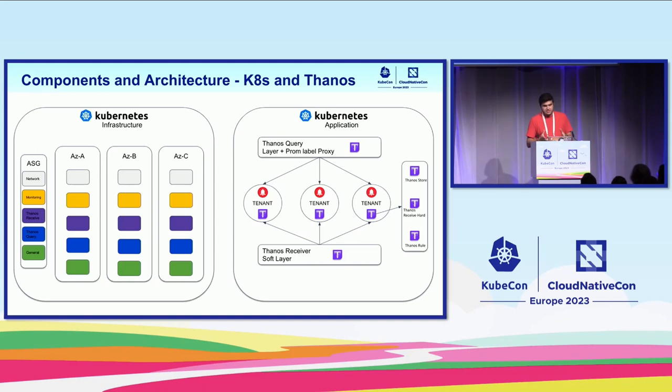Let's talk about the application. Thanos is the main application here. We separate it into three main layers around the Thanos components. The first layer is the Thanos query layer — it can get metrics inside your specific tenant. The second layer is the Thanos receive soft layer, which receives all metrics that arrive inside the cluster. And the middle layer contains each tenant with some components: one Thanos store, one Thanos receive hard, and one Thanos rule.